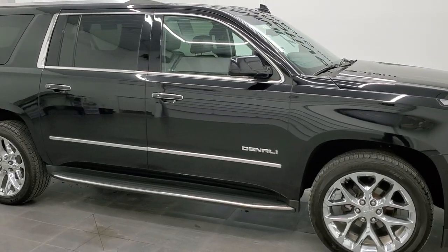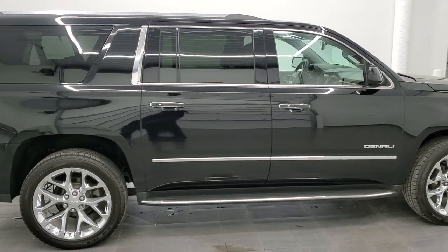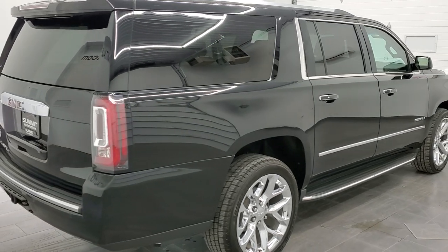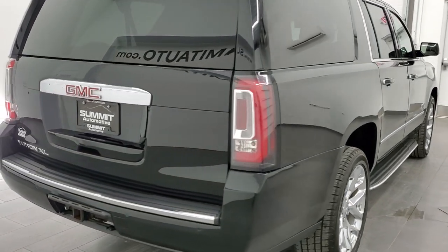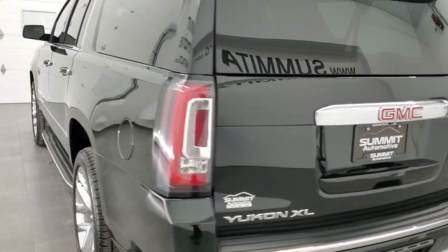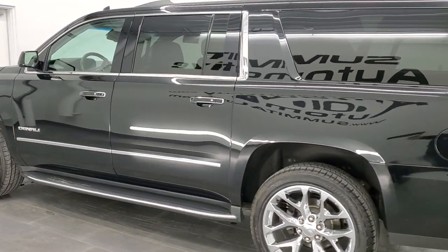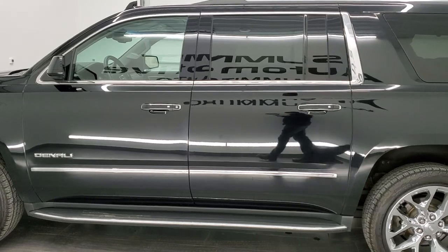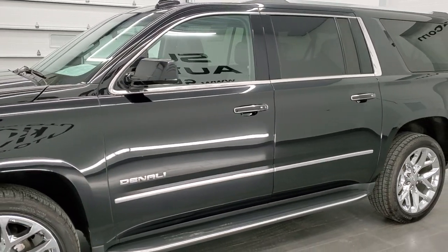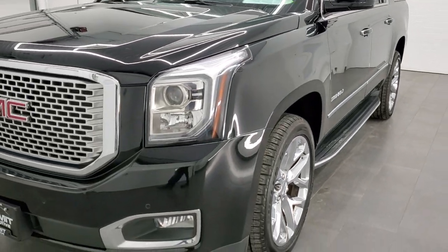This is Brett, and this 2017 GMC Yukon XL Denali is stock number 12580Z. We are here at Summit Automotive in Fond du Lac, Wisconsin, your new and used SUV headquarters. This 2017 GMC Yukon XL has the 6.2 liter V8 gas engine. This vehicle has been fully safety inspected by our service shop, has a fresh oil and filter change, all the fluids have been checked and topped off, and this one is 100% ready to go.